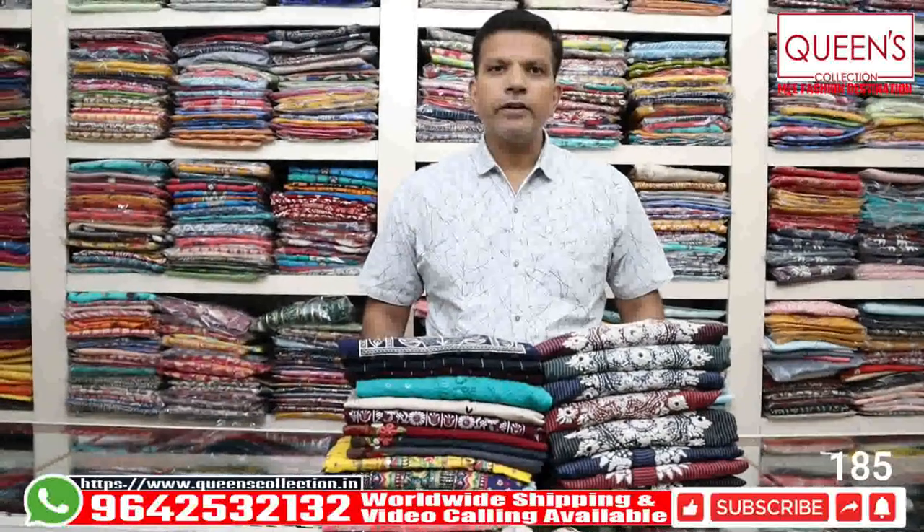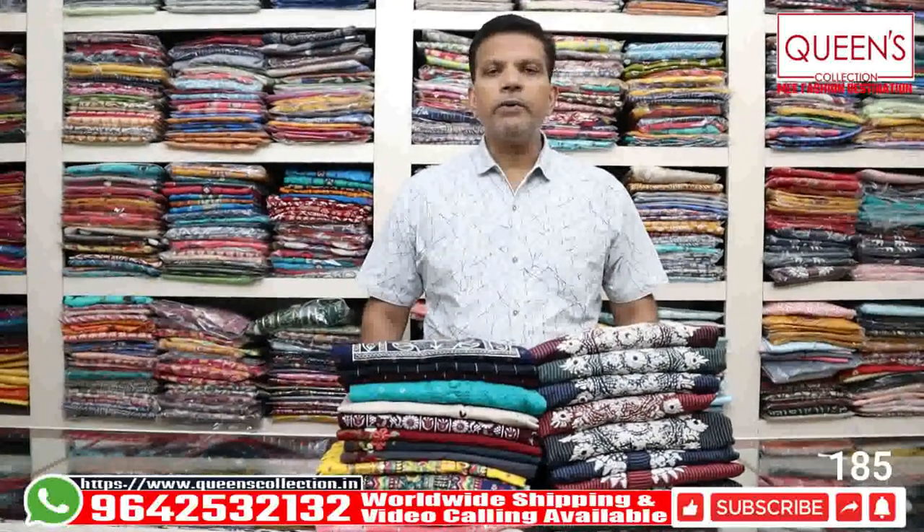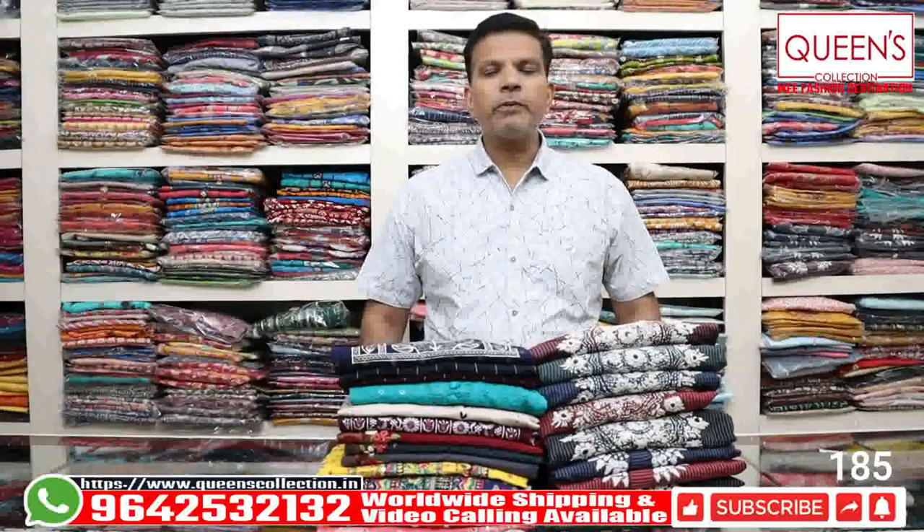Hello friends, welcome to Queen's Collection, my Fascent Destination. Welcome to Team Queen's Collection, thank you very much for your continuing support.